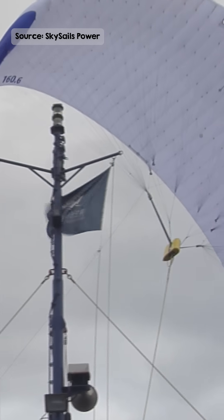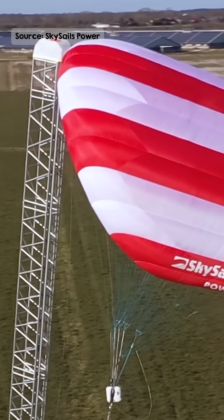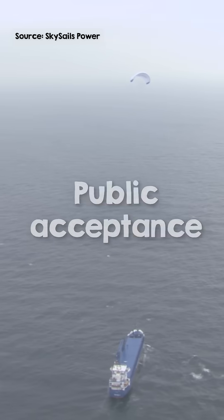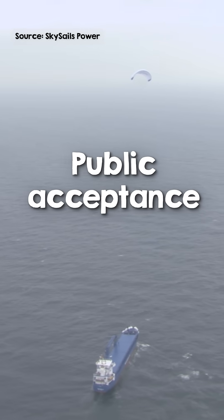The slim and lightweight design of the kites makes them less noticeable in the landscape and reduces shadow casting and noise emissions. Because of its minimal ecological footprint, public acceptance might be easier to obtain compared to wind turbines.